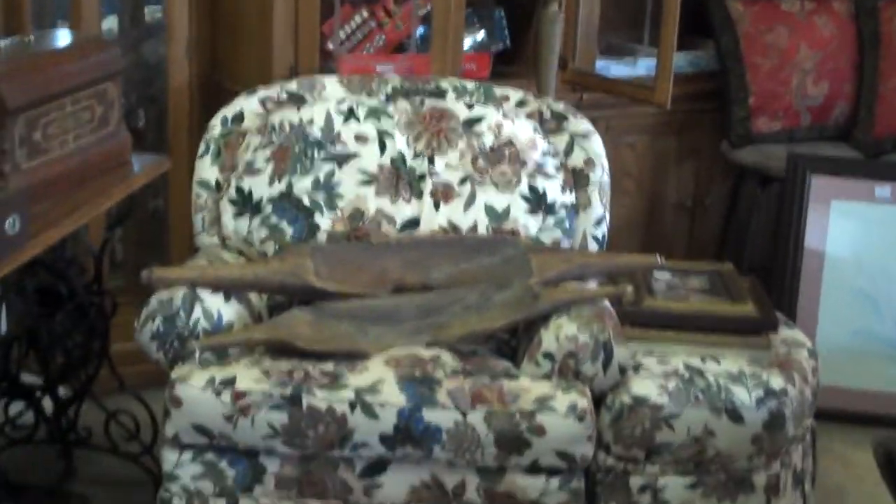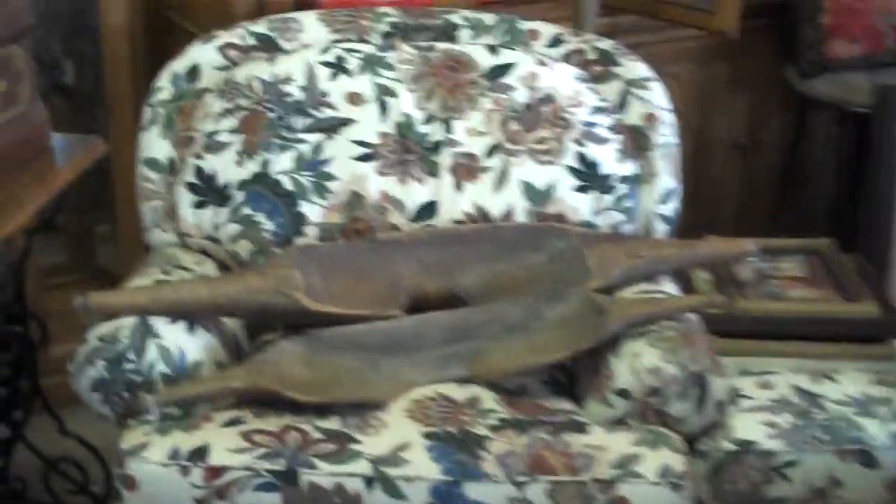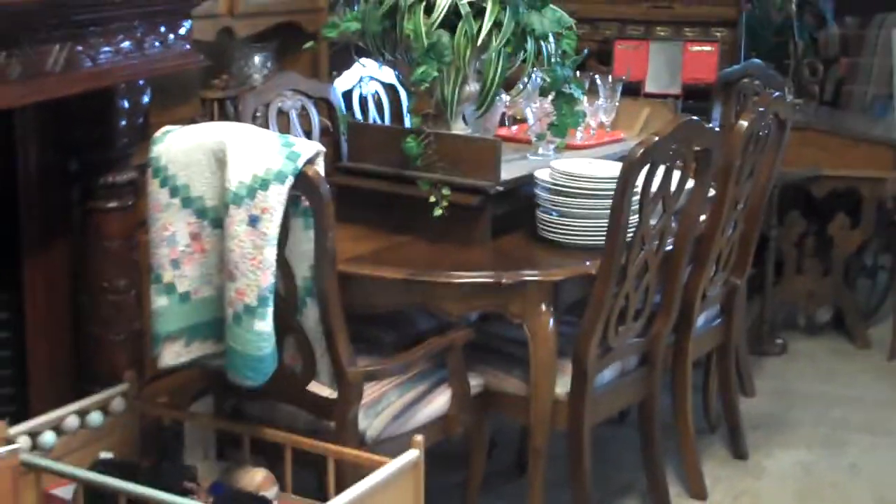We've got killer plants outside. And look at these — the guys are joking saying these were early camping outhouse seats. Look at this wonderful sewing machine with all the inlaid work in it. We have some sports memorabilia — I have some signed pieces as well. One of the neatest things is that these people had big dollar silk arrangements in their house; we've got them scattered throughout the whole shop.